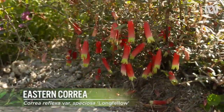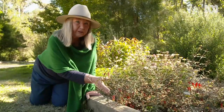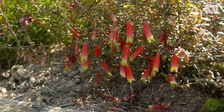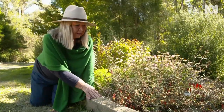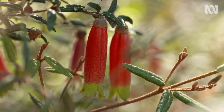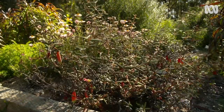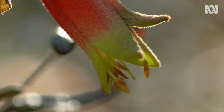This is Correa reflexa variety Speciosa, and it's one of the Gippsland varieties of Correa. It's called Longfellow because of its very long bell, as you can see. It's a grafted variety — Speciosa doesn't do very well on its own roots in the garden, but because it's been grafted onto a Correa glabra rootstock it's doing extremely well. This plant is nearly six years old and normally you wouldn't get it to that stage.